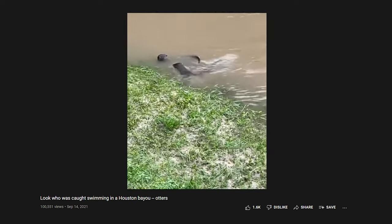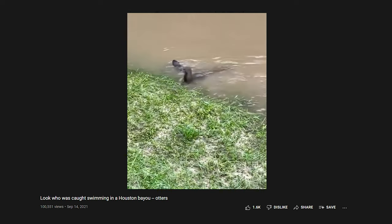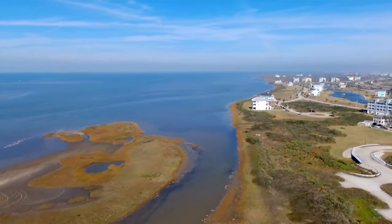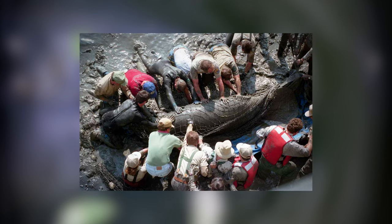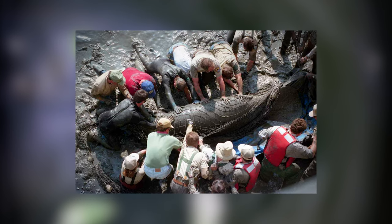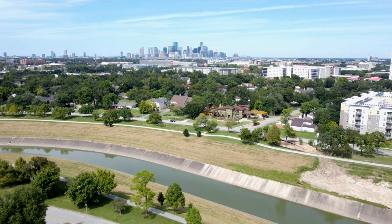Lots of us were surprised to see river otters swimming around Buffalo Bayou earlier this week. It got us wondering what other kind of critters call the bayous their home. It's more like, what can't you find? You'll find gator gar, you'll find catfish, even large alligator snapping turtles. Saltwater fish swim up from Galveston Bay into the bayou. Somehow, a manatee swam its way up Buffalo Bayou. I knew if I wanted to catch something big out of these bayous, I was going to need some help.